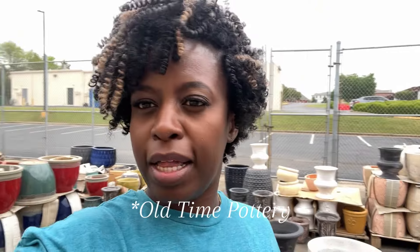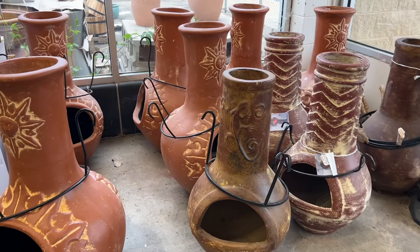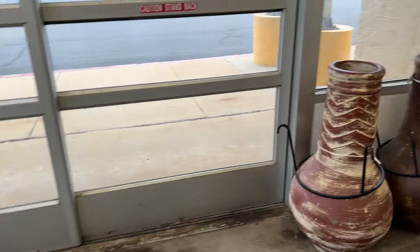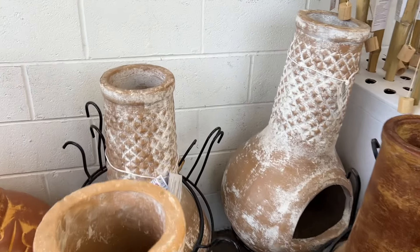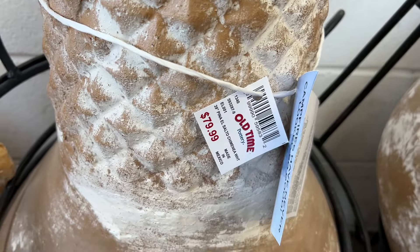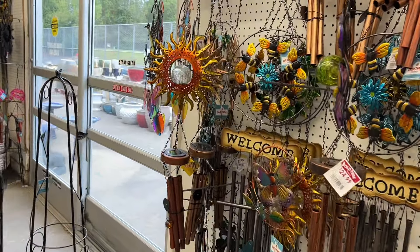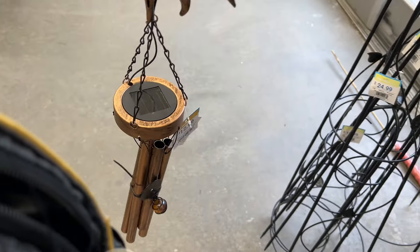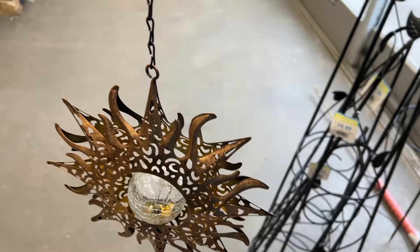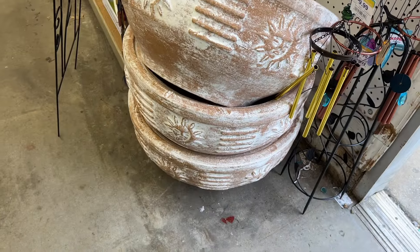I'm out here trying to figure out this potting situation after work and going to the gym. If you have an Ollie's, come check it out because they do have some options. I kind of wanted to do like a Mediterranean garden vibe in the back on my patio, so I liked some of these pieces — especially the fire pits. There was a guy in the store who had picked up like five wind chimes, so in the spirit of copying him, I ended up grabbing one. I'm going to go back and get one for my mom for Mother's Day.